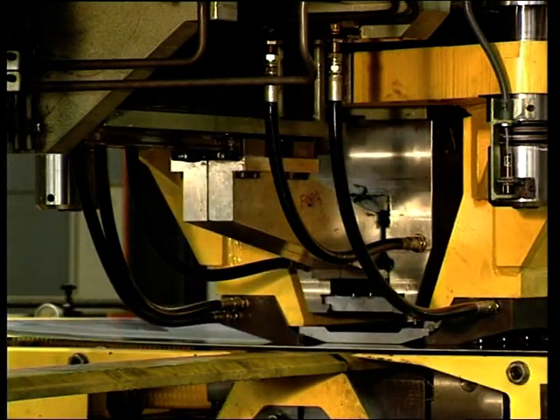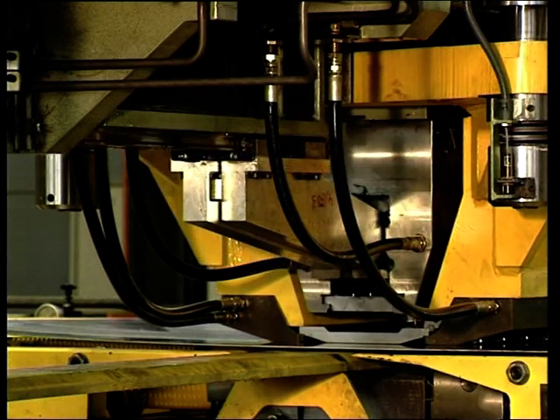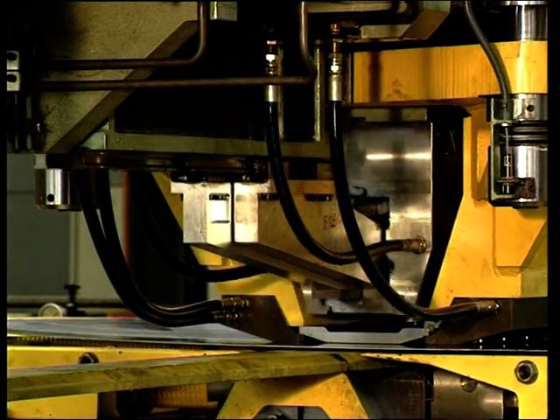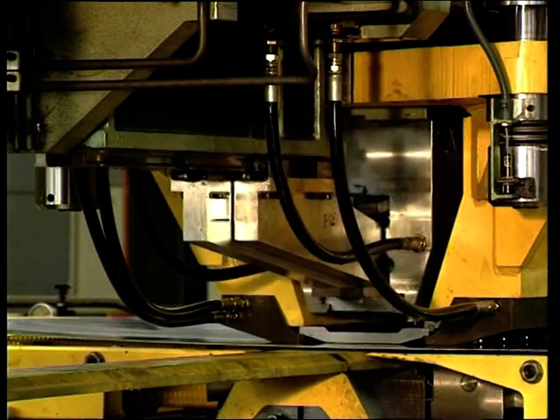The machine and tool concept is designed in such a way that each tool can take several alien punches in order to nibble or to introduce specially shaped fixation holes. These punches are also selected and activated by the punch selection device and no extra tool handling is required.